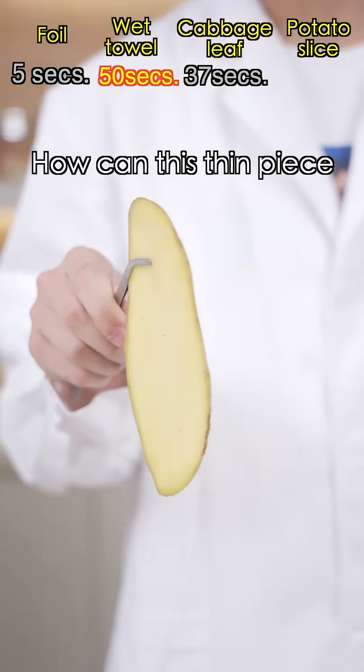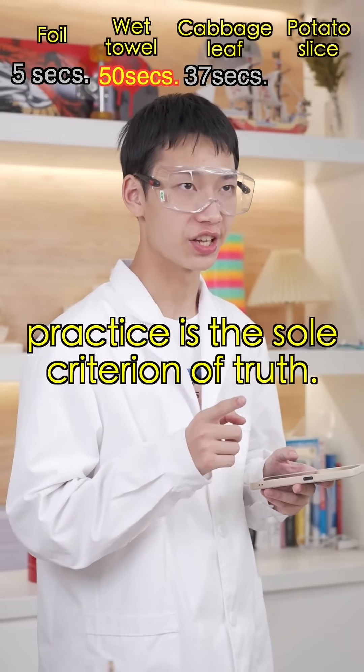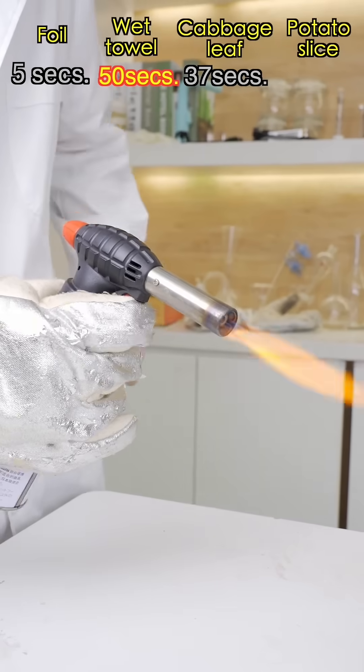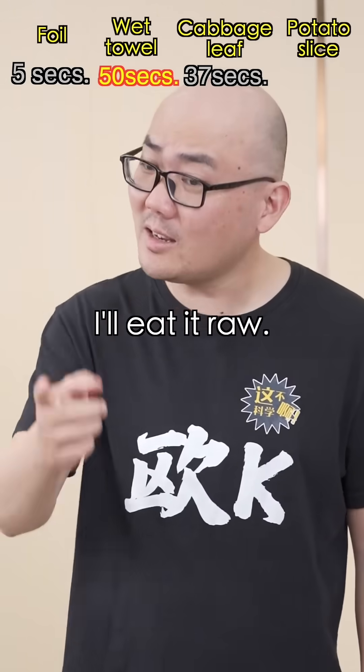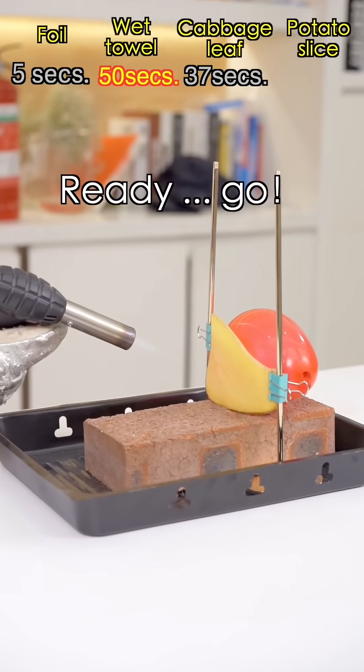Why bother? How can this thin piece outlast a wet towel? Remember, practice is the sole criterion of truth. Let's continue! If that outlasts a wet towel, I'll eat it raw! Let's eat! Ready? Go!